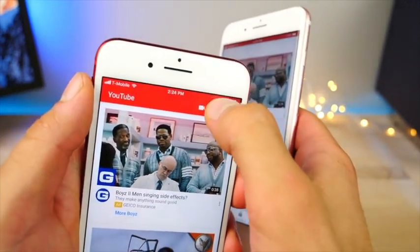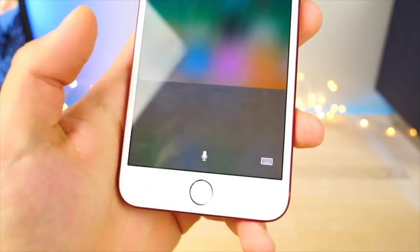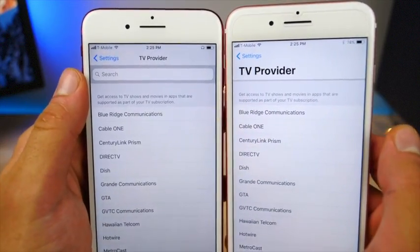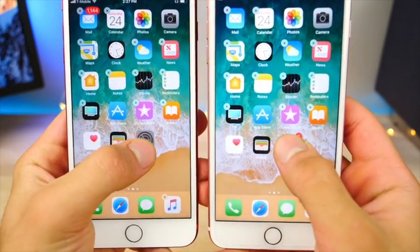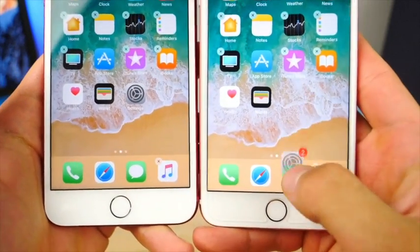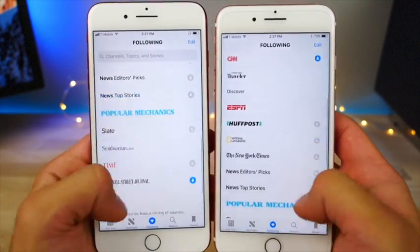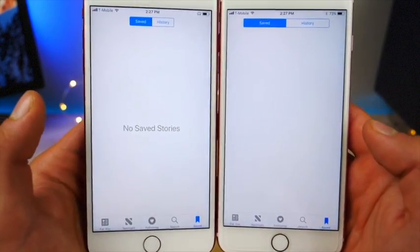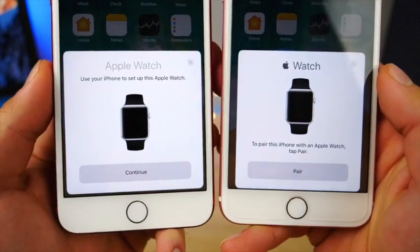iOS 11 Beta 2 fixes the issue where you couldn't access the YouTube search bar — it's now working. The Feedback app now works. Dictation now works for a new language: Hindi. In Settings, the TV Provider interface has been tweaked and looks cleaner. The Cellular Data interface has been slightly tweaked — call time is now displayed at the bottom instead of the top. When dragging an app in wiggle mode to a wrong spot, there's a new dissolve animation instead of it just popping back. In the News app the Following tab's search bar now sticks with you as you scroll.